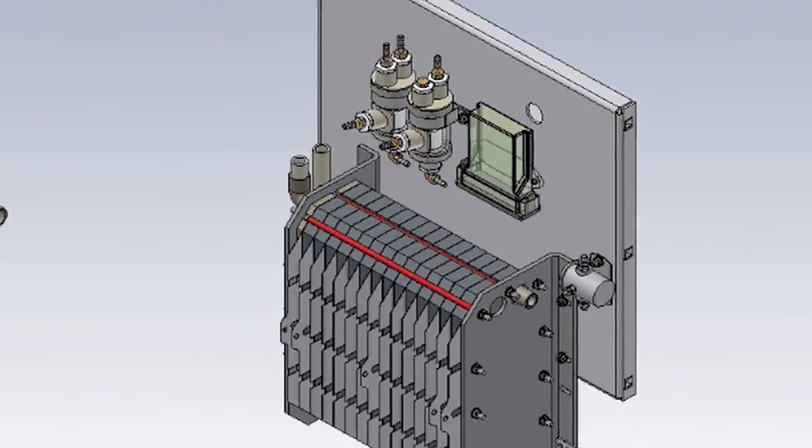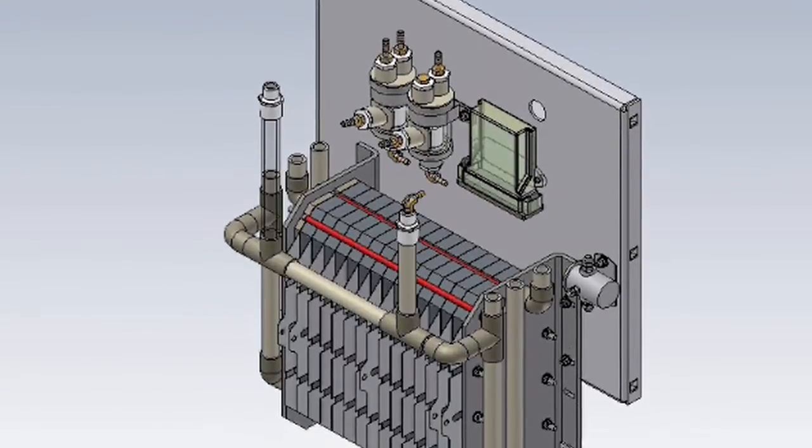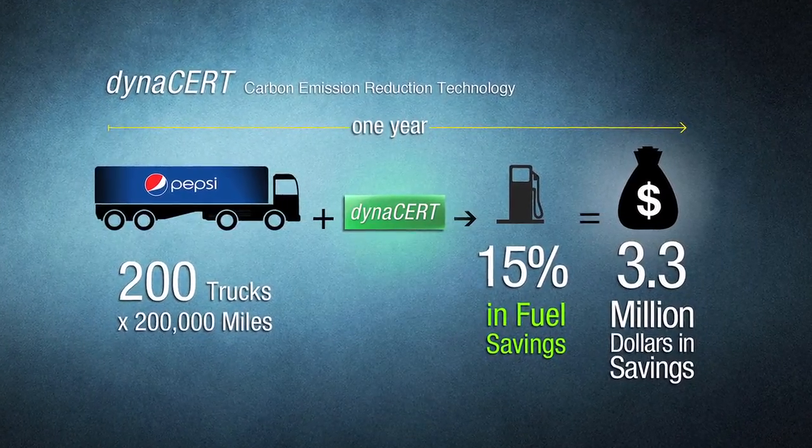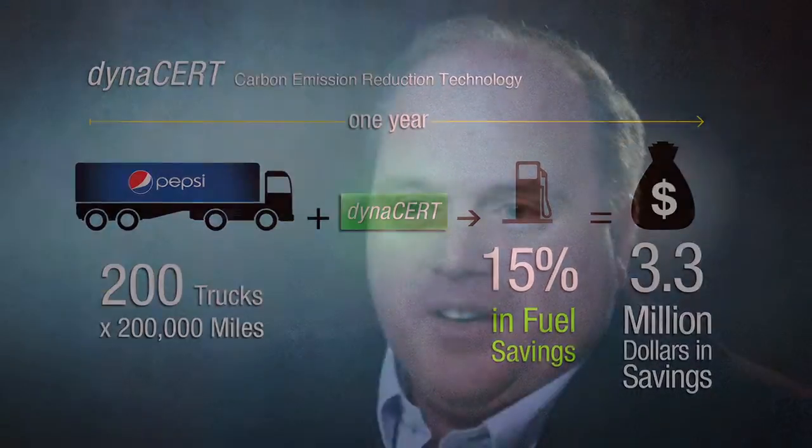Let's keep this simple: hydrogen injection technology saves fuel and saves emissions. Our mission now is to build a global company through the development of commercially viable hydrogen generating systems. With the recent success with the Pepsi Beverage Company, we've proven that we will see a program through to completion. We understand what it takes to truly make this product work in additional areas, industries, and applications where hydrogen, a cleaner burn, and fuel efficiency are required in order to reduce emissions.